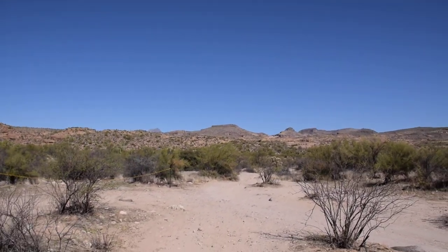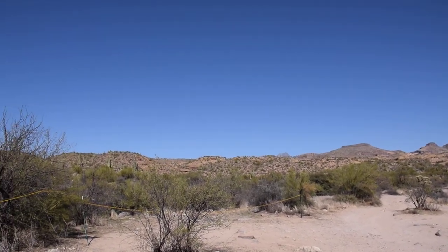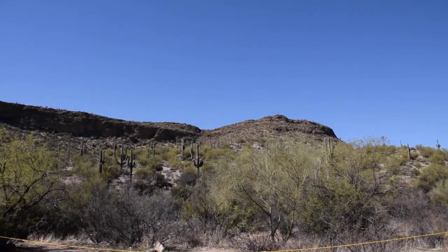I'll walk over here a bit. I think those are called Sonora Cactuses. Those things are just really cool-looking.